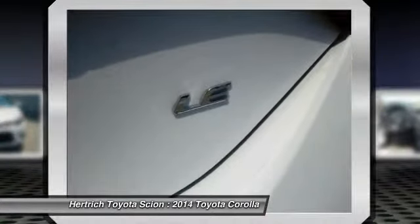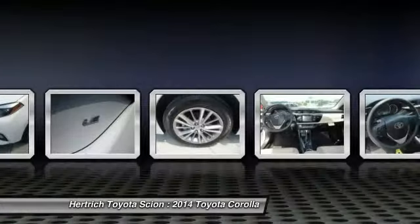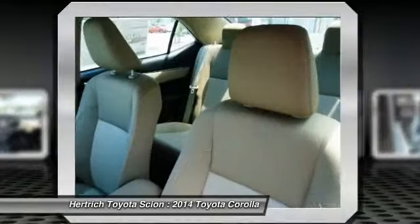In a crowded compact segment, against the Honda Civic, Nissan Sentra, and Ford Focus, the new Corolla stands out for its fresh, athletic styling, as well as its roomy, feature-rich interior.